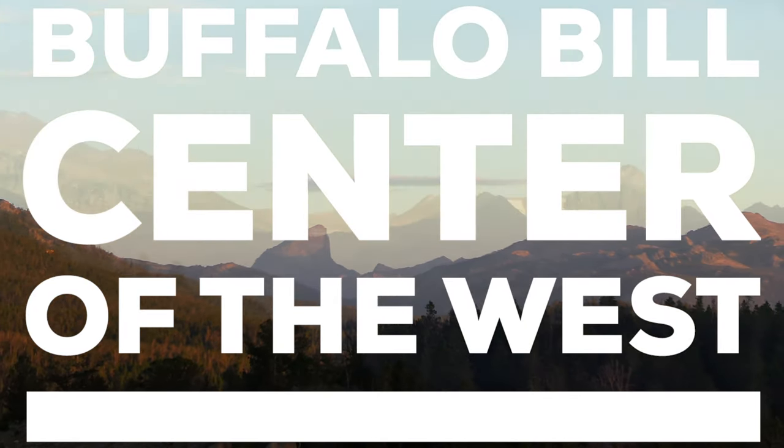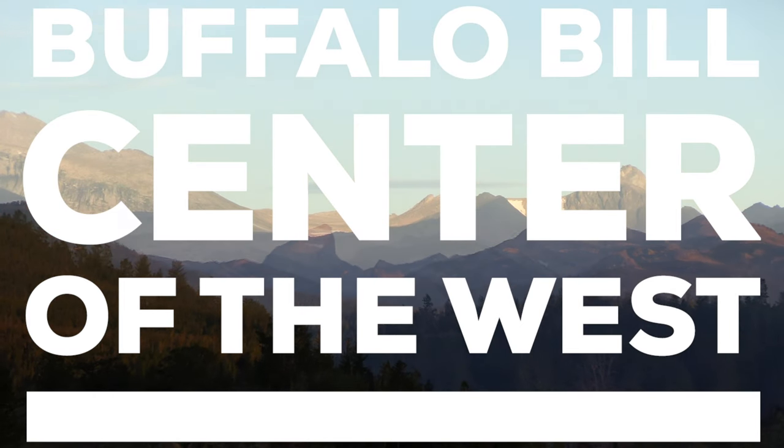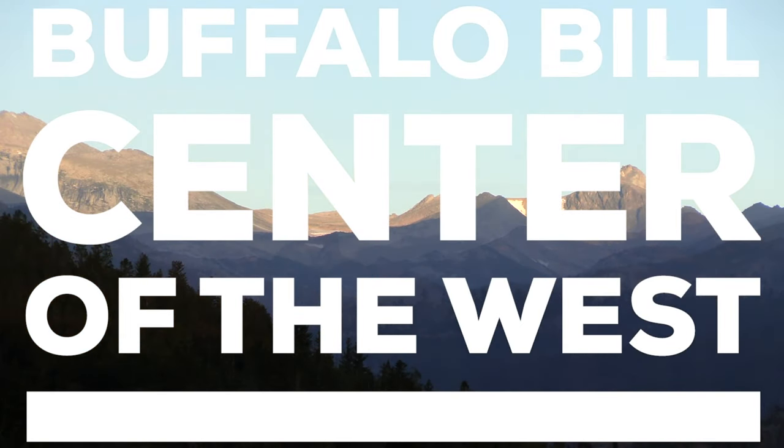Hi, I'm George Miller from the Buffalo Bill Center of the West in Cody, Wyoming. And today we're talking about the Wind River Range.